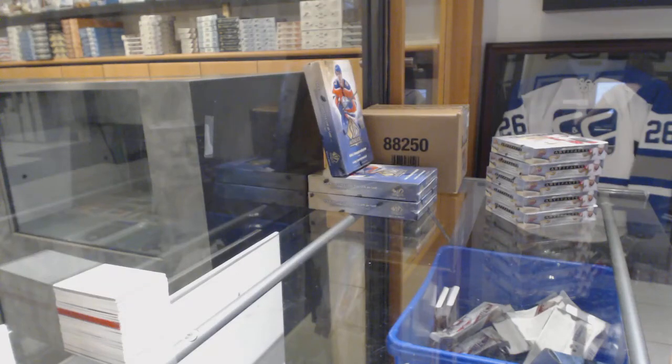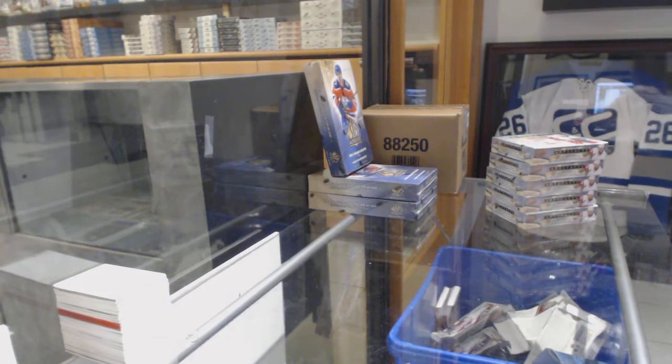Starting off CNC group break 8533. We've got five boxes of 2015-16 Upper Deck Artifacts. Best of luck everybody. Here we go.